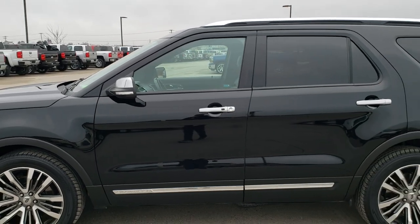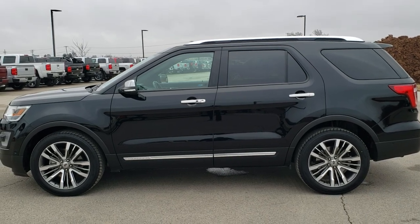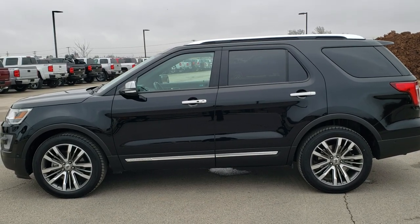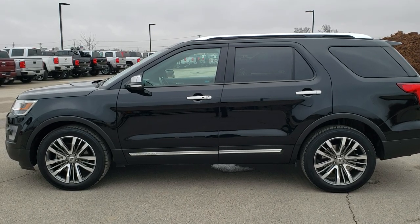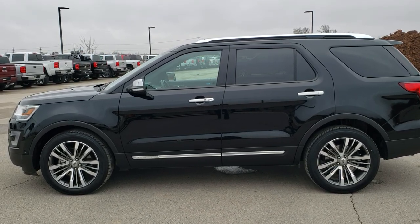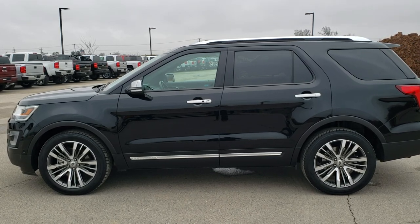See more pictures of this Explorer or one of our other 450 new and used cars, trucks, SUVs, minivans, Wranglers, half tons, three-quarter tons, one tons — you name it, we've got it. Go to our website at www.summitauto.com for full pictures and descriptions of every single vehicle from two locations. For more HD videos, go to youtube.com/summitauto.